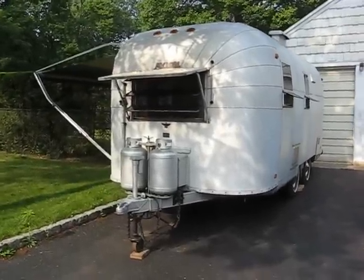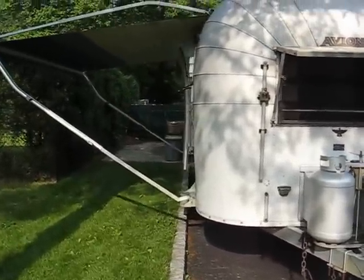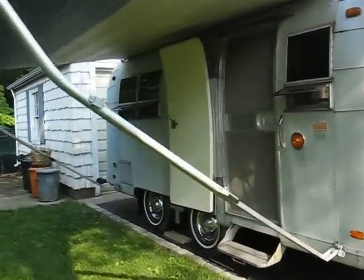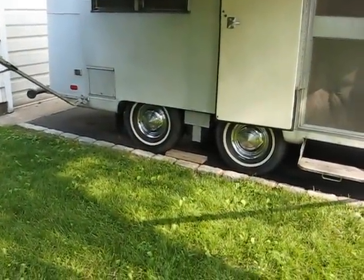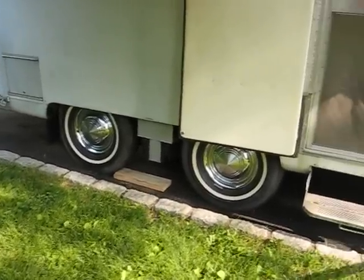This is a 1969 Avion T22 Tourist. It is a 22 foot long tandem axle. The twin axles was an option — standard was to have a single axle. This has the tandem Morride suspension.